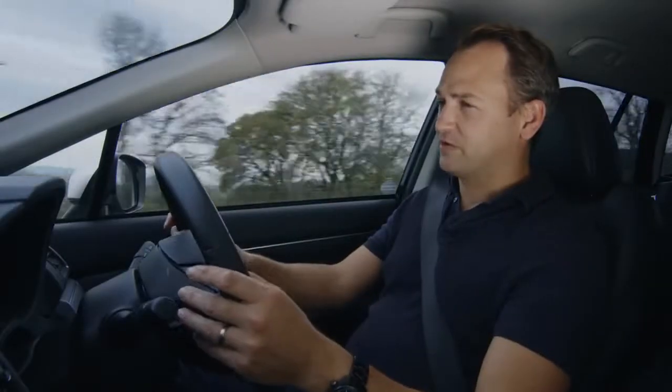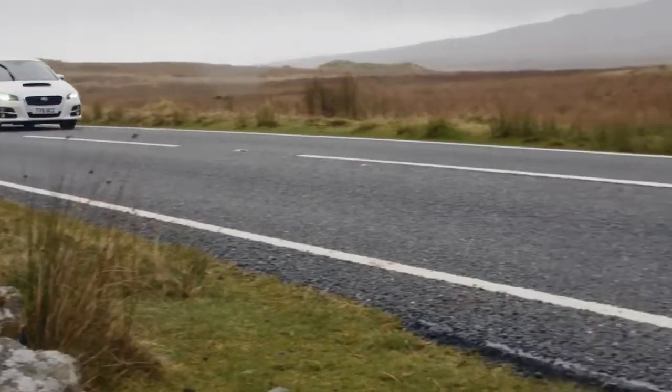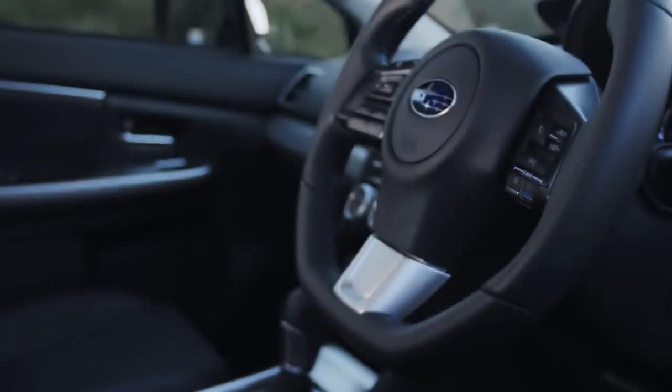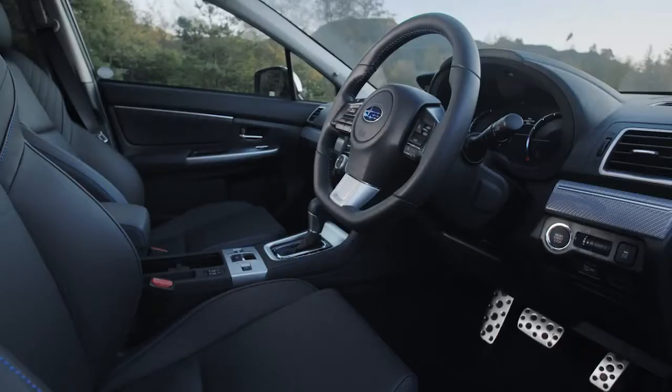The gear change paddles mean your hands don't need to leave the wheel, leaving you to safely negotiate the roads ahead. Inside, the Levorg is a great environment to be in. The ride is smooth, you get full leather trim as standard, and you get this racing-style flat-bottom steering wheel, which is a nice touch.